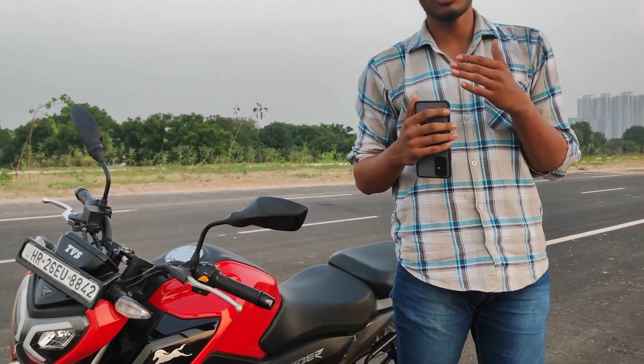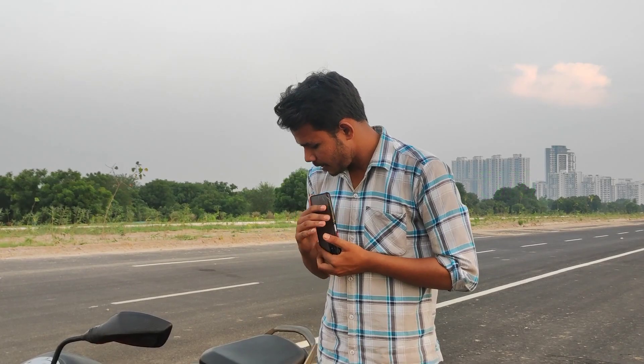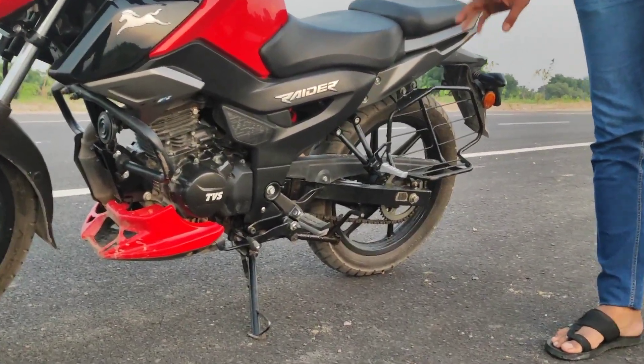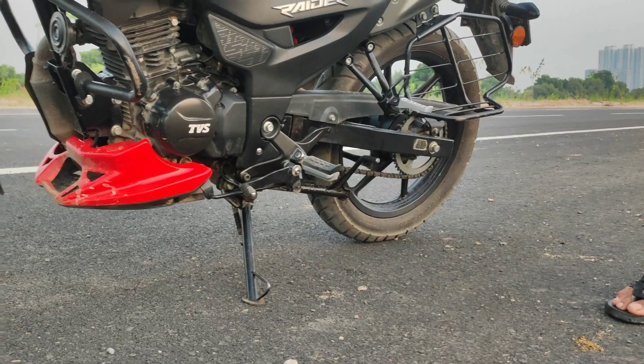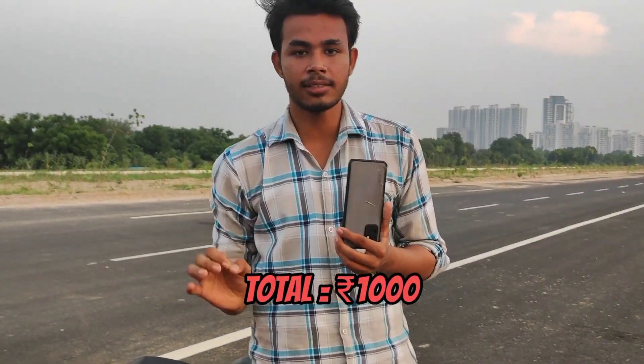First, I will tell you how much the price is. It was around 715 rupees. After the chain — there was a lot of pressure on the chain — the chain service was 250 rupees. So the total price came to around 1,000 rupees. The second service is complete.